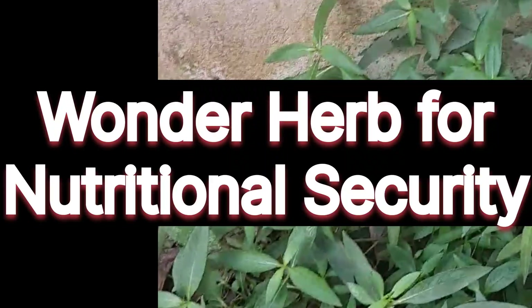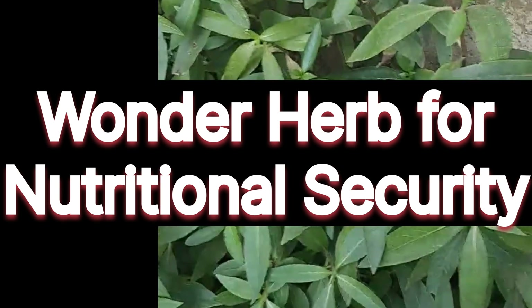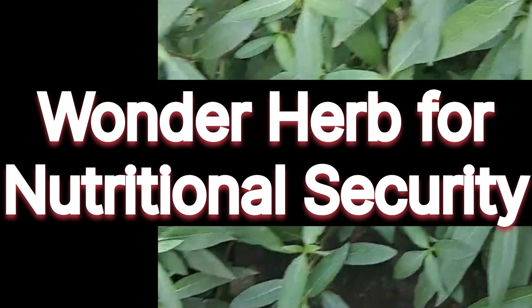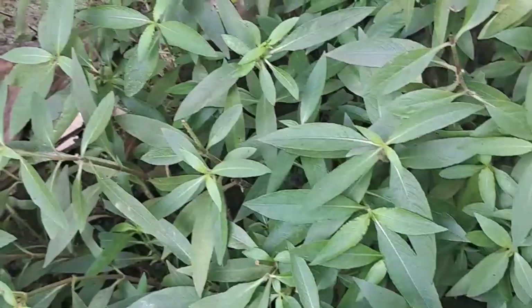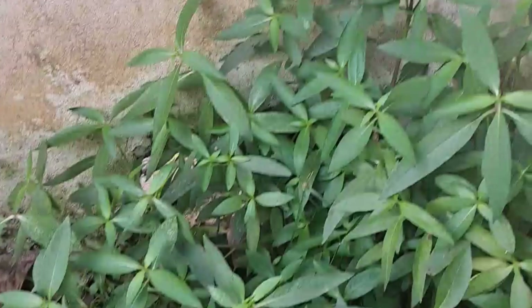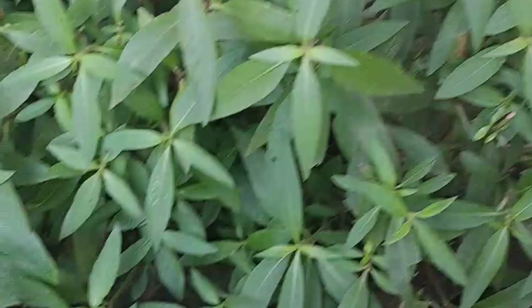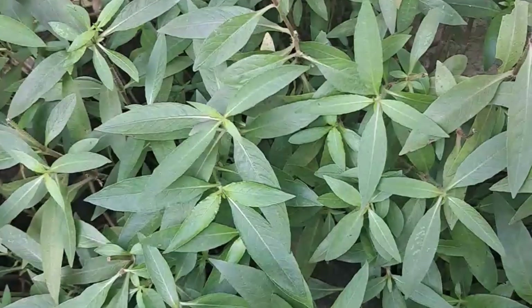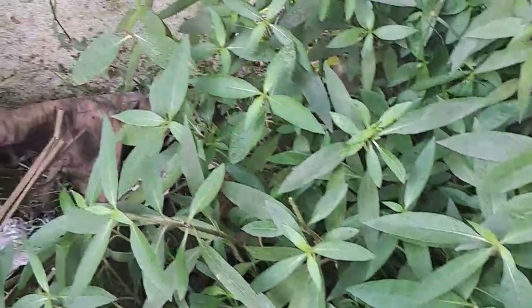It is a herbaceous medicinal plant that grows in marshy places and is native to tropical Asia and Africa. It is commonly known as Kulekara, Iksuganda, Kukilashka, Gulokkata, Bayalchulli, and Nirimulli in different parts of our country.